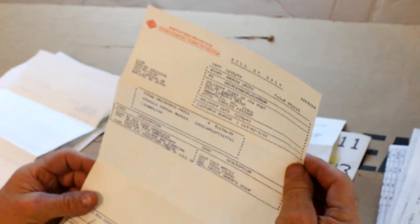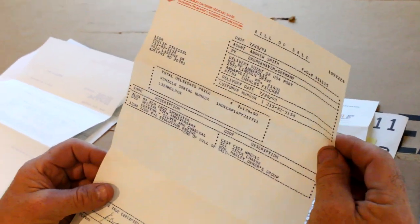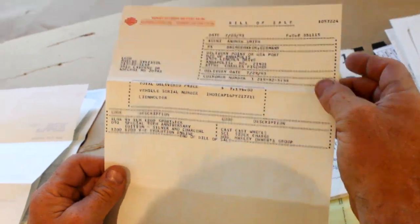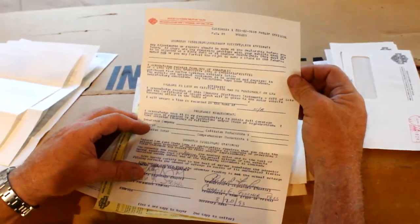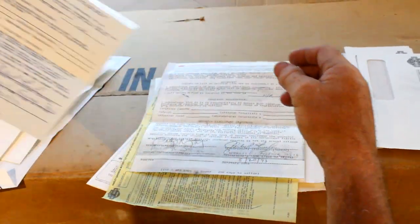We waited almost a year for this bike. On July 20th of 1993 here's an actual purchase order showing the 90th anniversary edition, silver and charcoal, 1200 V-twin evolution engine, cast wheels — beautiful. Then we've got the odometer disclosure delivery affidavit on August 20th of 1993 when the bike finally came in.